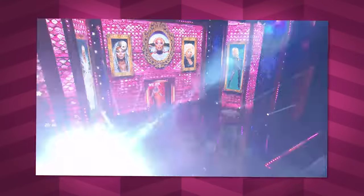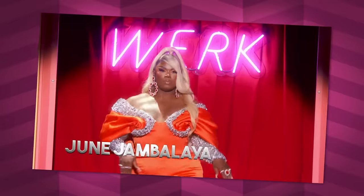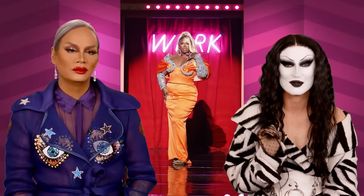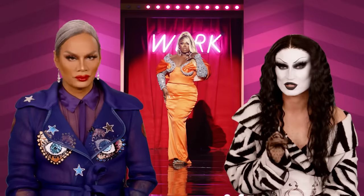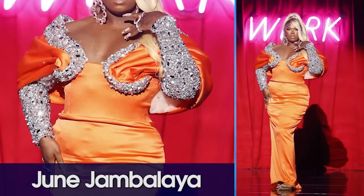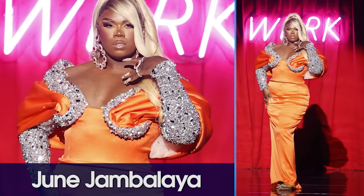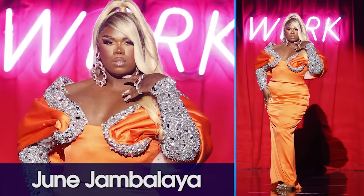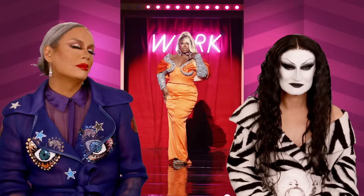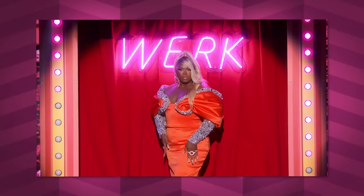First we bring to the stage June Jambalaya! This angel has stepped her look harder than I could ever imagine from what she walked in the workroom with. Citrus orange on such warm, buttery skin looks absolutely beautiful. June really stepped it up and showed Las Vegas who she is. She looks absolutely gorgeous, and when she's walking it just looks so beautifully fit. Custom. Stunning. Expensive.